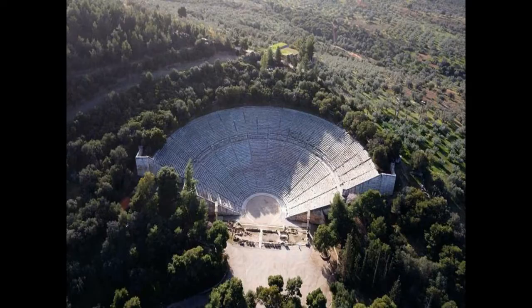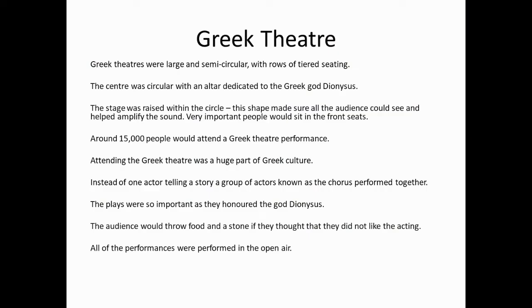Welcome, Year 7, to your lesson on Greek theatre. Here is a picture of a Greek theatre. What have you learnt so far?